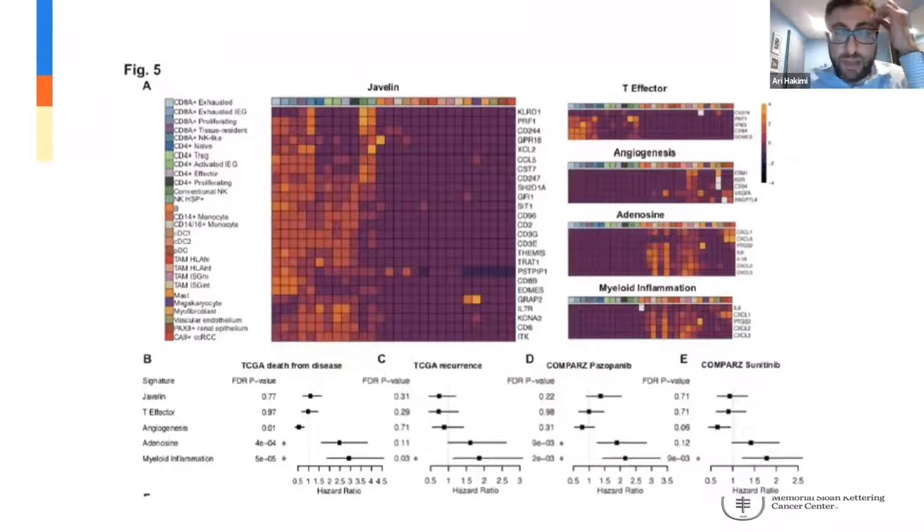We were able to show that these populations are relevant by looking at both the Javelin T-effector myeloid inflammation scores and others. We can specifically determine which populations these scores are actually reflecting. The Javelin scores are capturing multiple different types of CD8, CD4, and NK populations, while the T-effector score from McDermott's group is more narrowly focused on CD8 populations. Importantly, they are mutually exclusive with emerging biomarkers including the adenosine and myeloid inflammation signatures, which capture TAM and neutrophil populations separately.